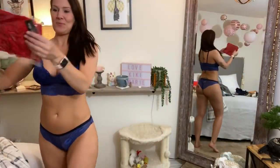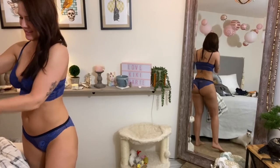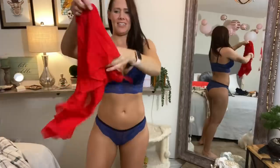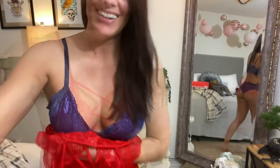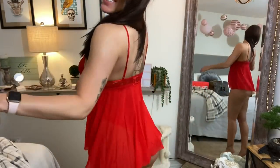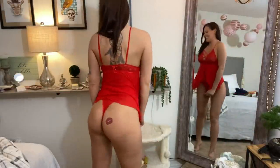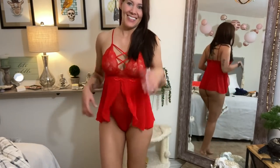Now I'm going to try on this red one. It's like a little nightie — I love these, so pretty. This one's actually sexier than I thought. It's a bodysuit with this cute little ruffle. Isn't it cute? So sexy. I love this color and I love the ribbons in the front.